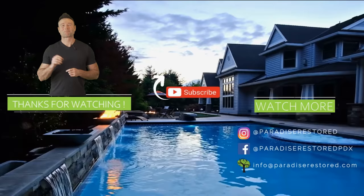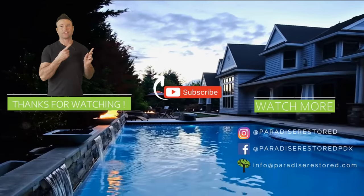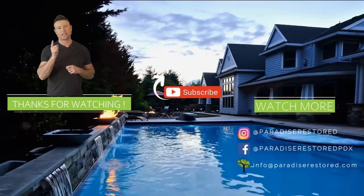We just gave you a few ideas of covered structures. I want to give you a whole video now on the different styles of covered structures. Enjoy.